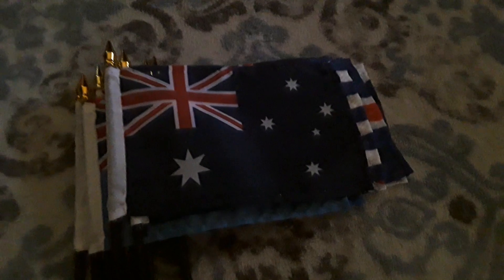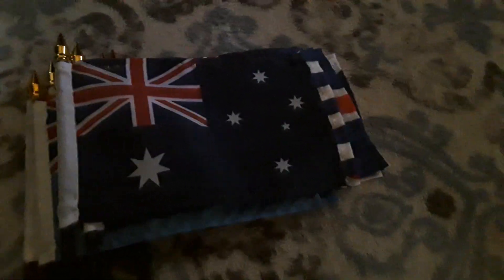And last but not least, Australia. I got this flag for my birthday two years ago. It uses a blue background as well as the Union Jack, and it has lots of white stars on there. So yep, Australia.